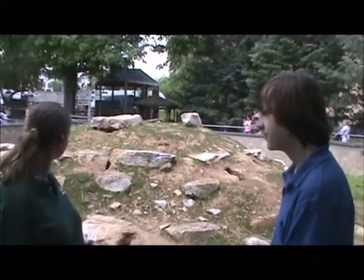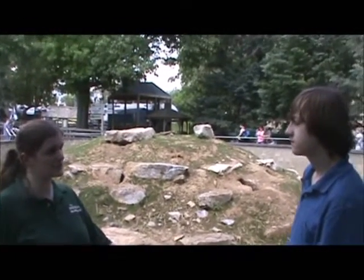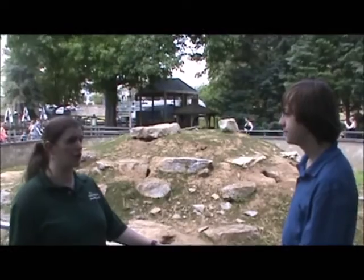How many prairie dogs do you think you have here? We believe there are 16 to 18 adults and 4 babies right now, which are called pups.